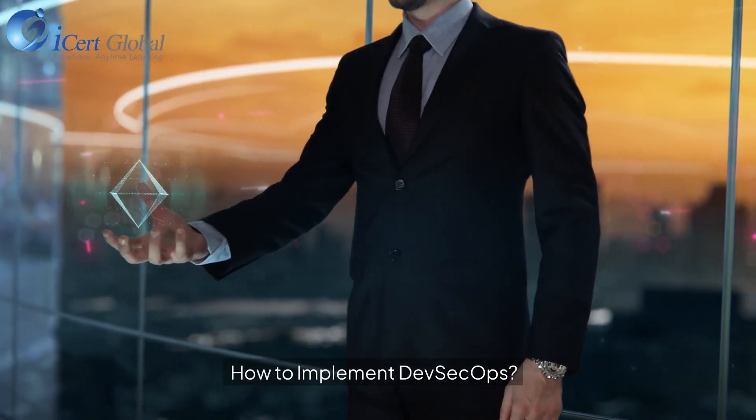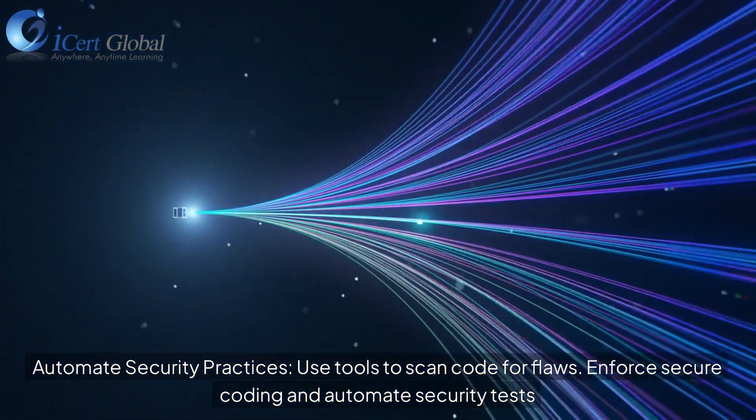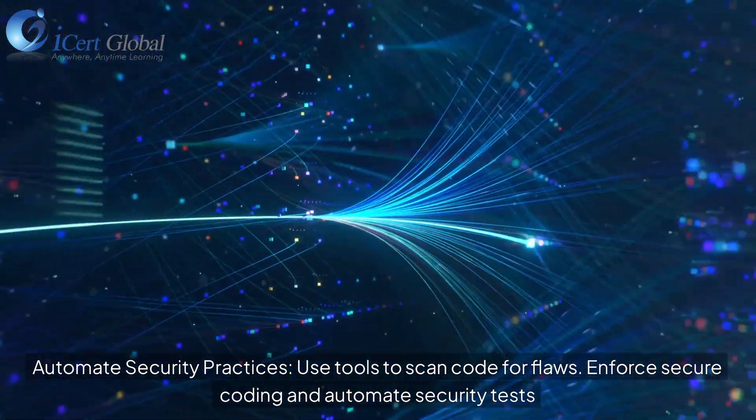How to implement DevSecOps? First, automate security practices. Use tools to scan code for flaws, enforce secure coding, and automate security tests.